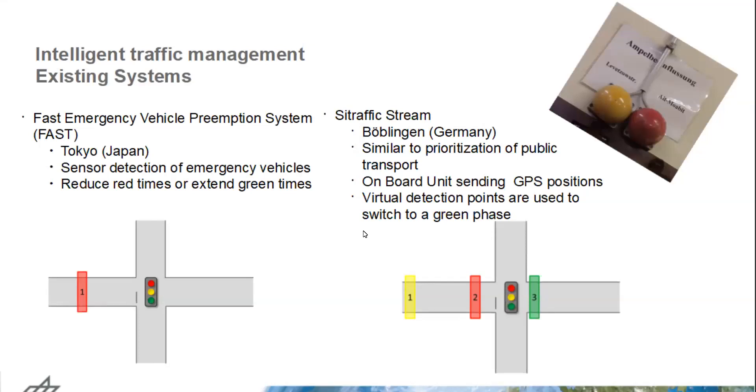Before presenting our approach, we need to look at what other systems already exist. If we go to a fire brigade station, we might see some red and yellow buttons there, which they can press when they know they have to go to an incident location and turn right. Pressing the red button turns the traffic light red for two minutes for all traffic participants and green for the direction of the fire brigade. If they don't know which direction to go, they just press both buttons — which is not a very intelligent way of doing things. If you're standing at a red light for two minutes and don't know why, it might feel a little bad.